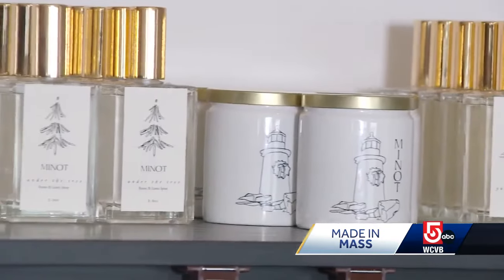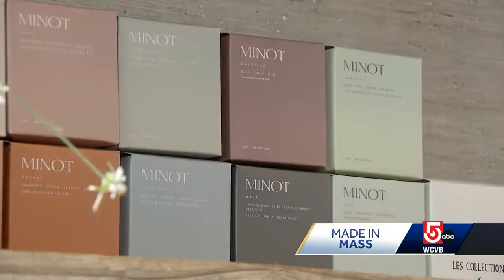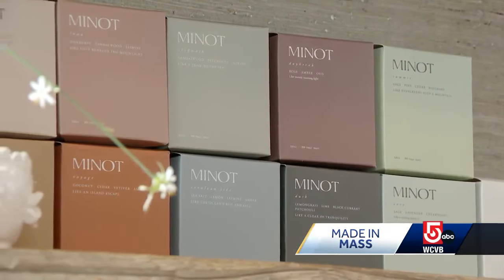'Is it moving faster than you thought?' 'Yes, it is. I'm so happy and grateful to say that it is.' In just four short years, Minot candles and room sprays can be found in boutiques all across the US, as well as independent department stores in Europe.